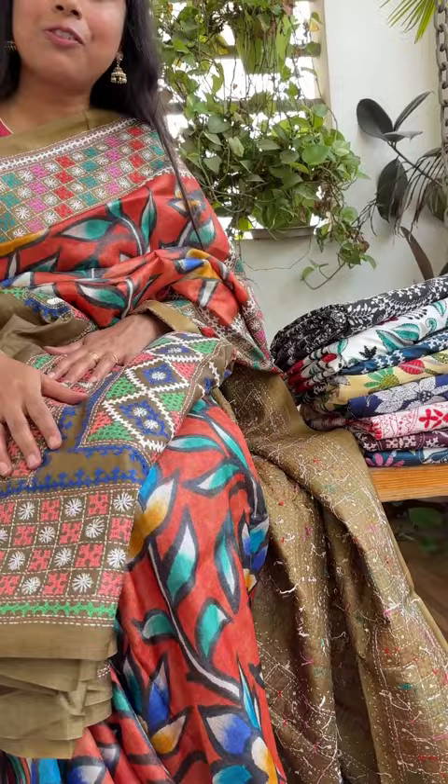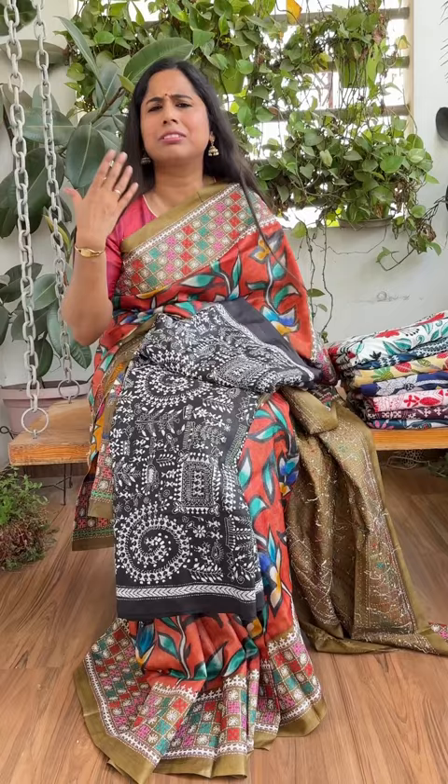Along with that, we do have blended Bangalore silk saris as well, and a few fork katha saris will also be there — these are classic saris. Do watch the entire video, and if you like any, you can definitely book your saris. Thank you so much, bye for now, take care.